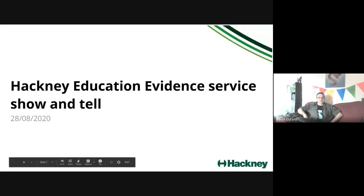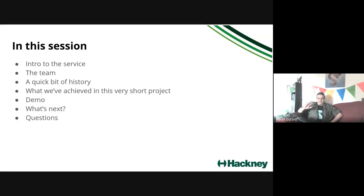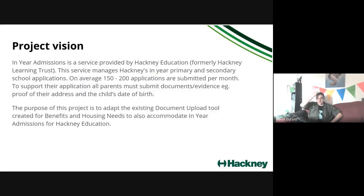Good morning everybody. My name is David Durant, I've been the Delivery Manager on this short project, Hacking Education Evidence. This is the show and tell at the end of this week-long project. We're going to tell you all about how it went and what the service does. In this session we'll have a quick introduction, talk about the team, a bit of history, what we've achieved in the one week, a demo at the end, and time for questions.